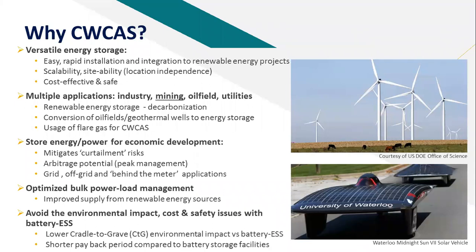Part of that versatility allows for multiple applications — whether it's mining, oil field applications, utilities, and so on. In all those sectors, we're looking at decarbonization, allowing more effective use of renewable energy by providing the necessary energy storage. In various jurisdictions with legacy oil field or geothermal wells, those wells can be repurposed or converted into CWCAS wells. We're also looking at oil sector applications where flaring of gas is a huge issue. You can use that gas to run a compressor instead of renewable energy — converting flare gas, basically a waste product, into a useful commodity on the downstream side, giving new meaning to cogeneration in oil fields.